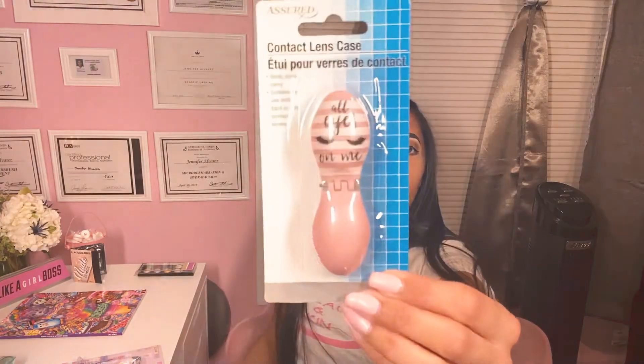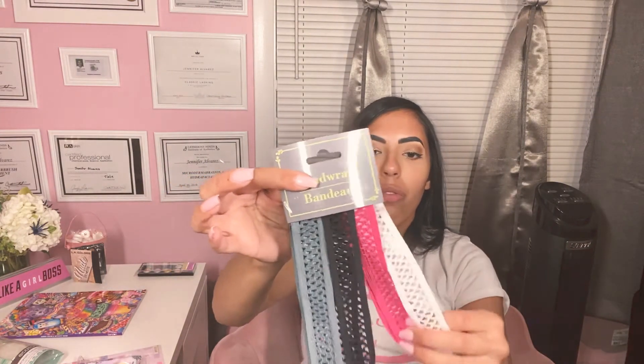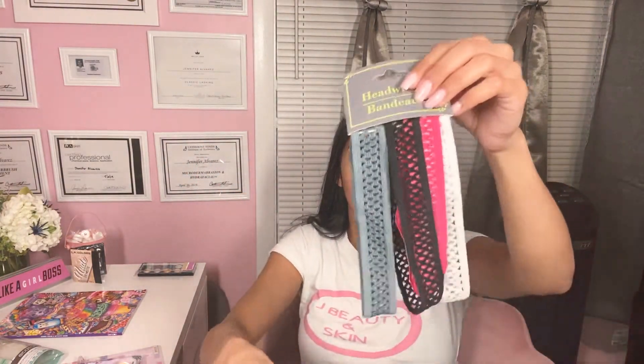I'm a contact lens user, and this is so cute — it says 'all eyes on me' and it has little lashes on it. I actually have another one — they're both pink. I love pink; it's my favorite color. I also have these headbands. I usually have my hair back in a ponytail because of my work, to keep my hair out of my face and out of my clients' face. These are perfect headbands — comes with four in all different colors, and these are all colors I would use.